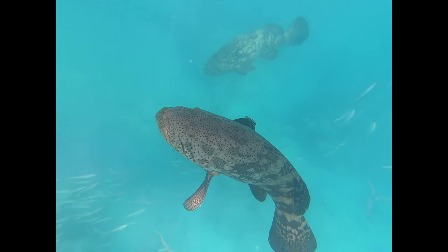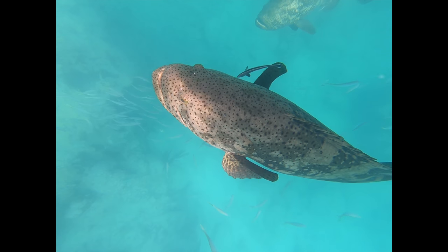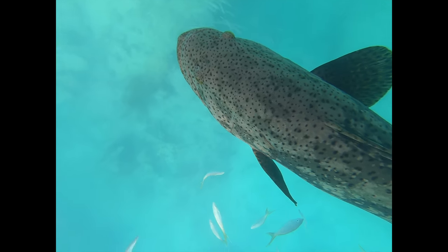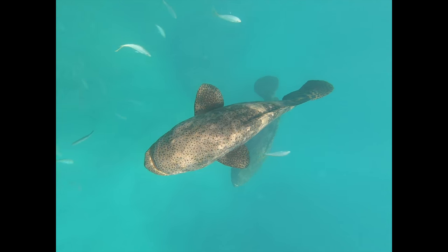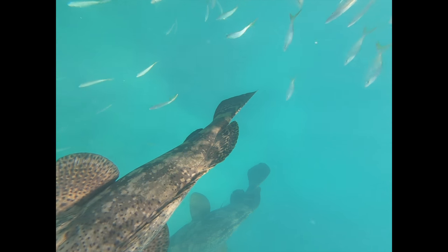They also have a very slow growth rate. They're unable to reproduce until the males are about 4 to 6 years old and the females are around 6 to 8 years old. So this keeps their population pretty low, although they have rebounded pretty well.